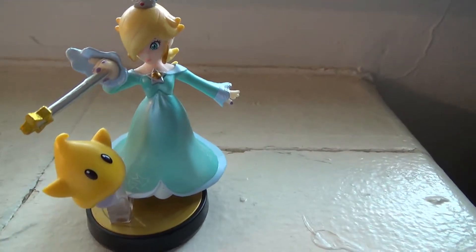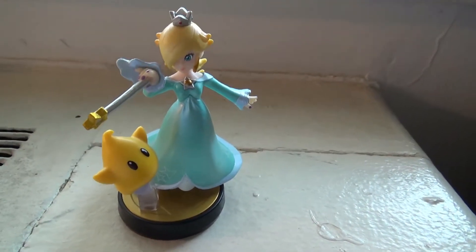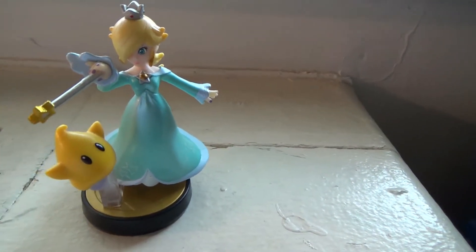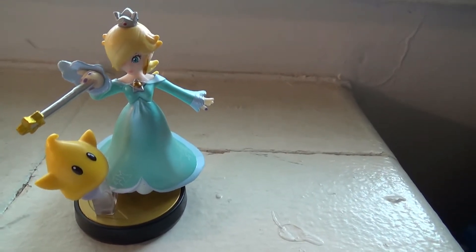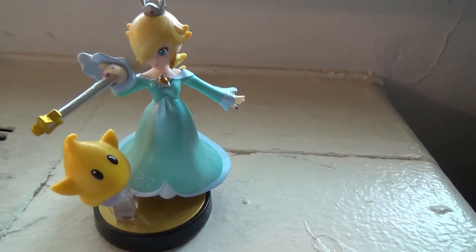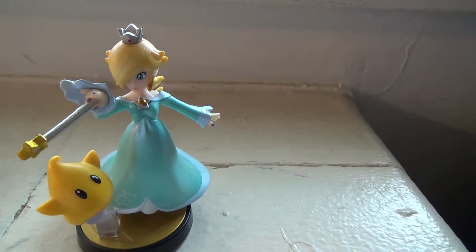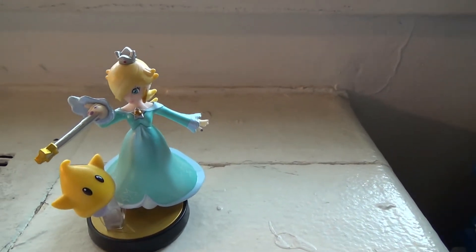If I were to give this amiibo a review score, I'd probably give it an eight out of ten, just because she's simple, she translates well, and I think she's absolutely fantastic. If you need to have all the Mario amiibo in your collection, I do recommend trying to get one on Amazon or eBay. I definitely think she is worth the extra money. That's gonna be it for this video — as always, take it easy, keep it sleazy, and I'll see you in the next video.